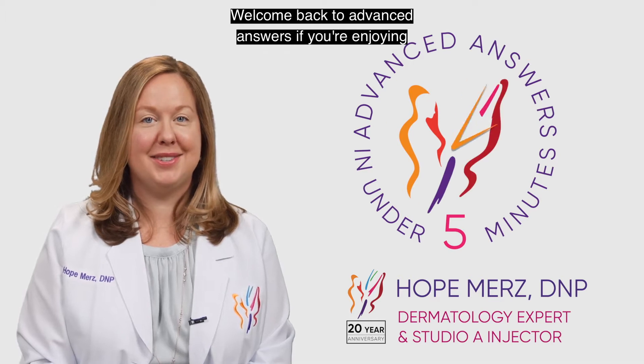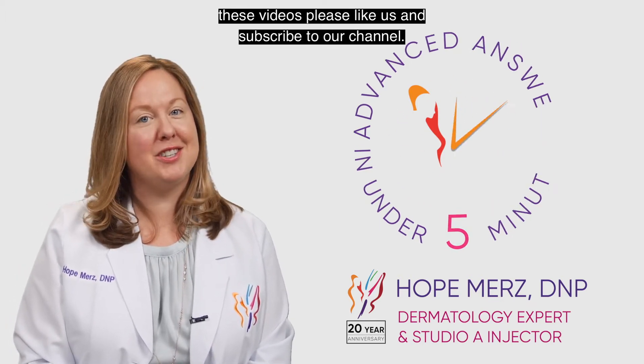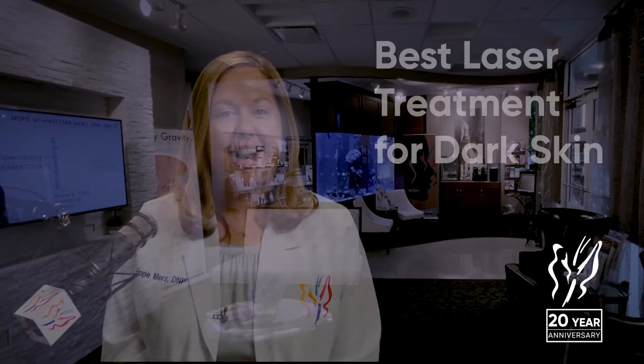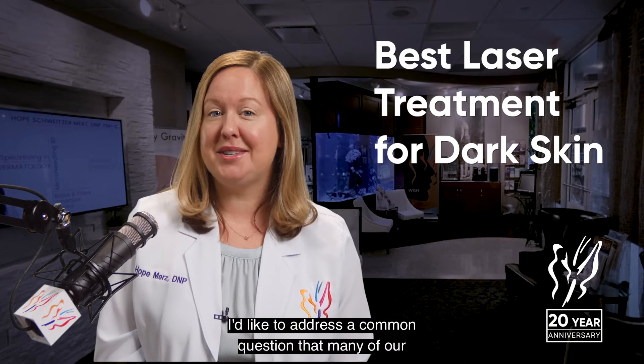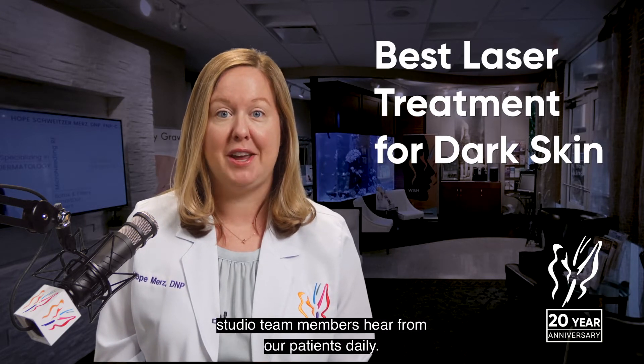Welcome back to Advanced Answers. If you're enjoying these videos, please like and subscribe to our channel. I'd like to address a common question that many of our Studio A team members hear from patients daily.